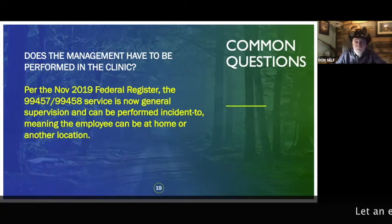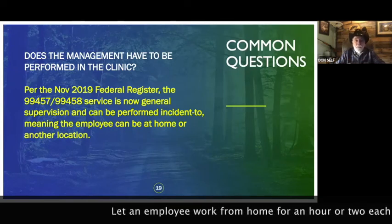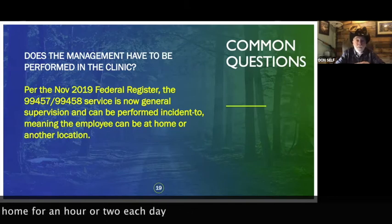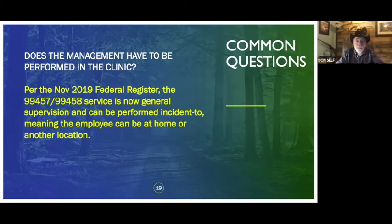Does the management have to be performed in the clinic? No. Per last November's federal register, Medicare stated this can be done under general supervision incident-to, meaning it can be done by someone while the patient is in their home. So you can have an employee work out of their home — even a college student working a couple hours a day, logging in, checking numbers, entering data — that's okay by Medicare now.